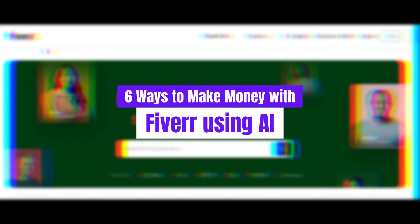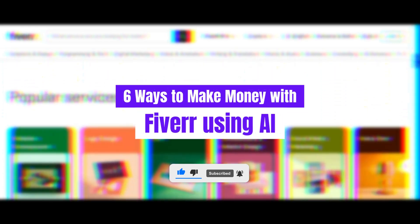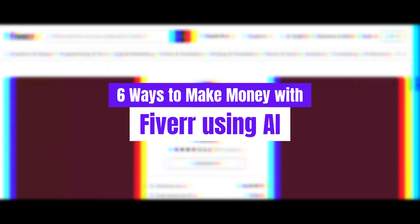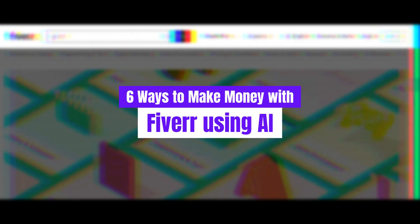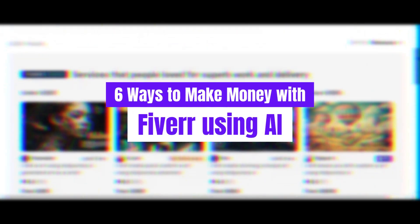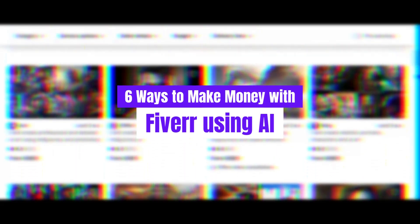That wraps up our video on 6 ways to make money with Fiverr using AI. We hope you found these strategies both informative and inspiring. If you enjoyed this video and want to see more content like this, be sure to like, share, and subscribe to our channel. We've included links to all the AI tools mentioned in the description below — covering AI-generated art, voiceovers, ad creation, social media management, short video production, and AI consulting.